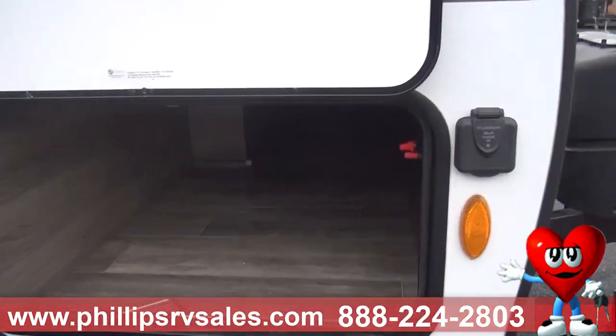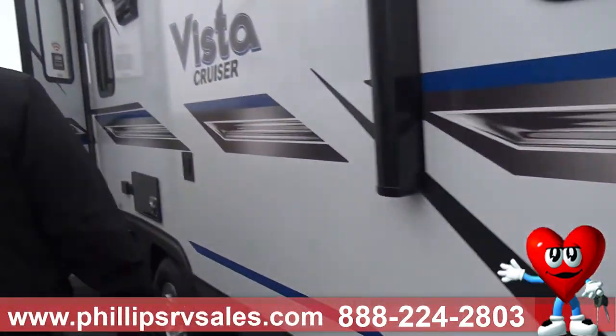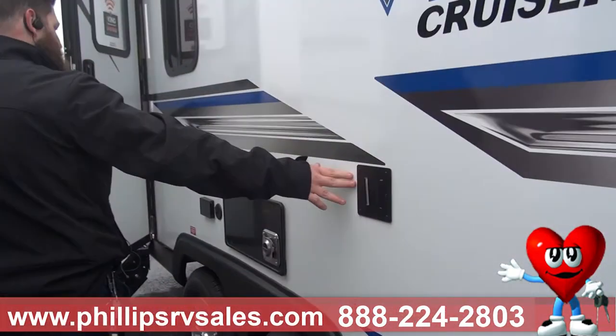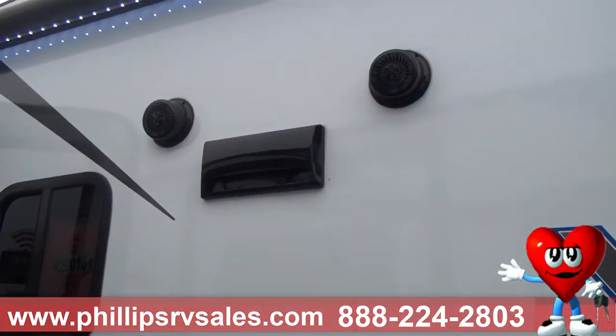Outside here you have a pass-through storage. You have a mount for your TV. You also have some outdoor speakers when you roll out your awning, so you can hang out outside.